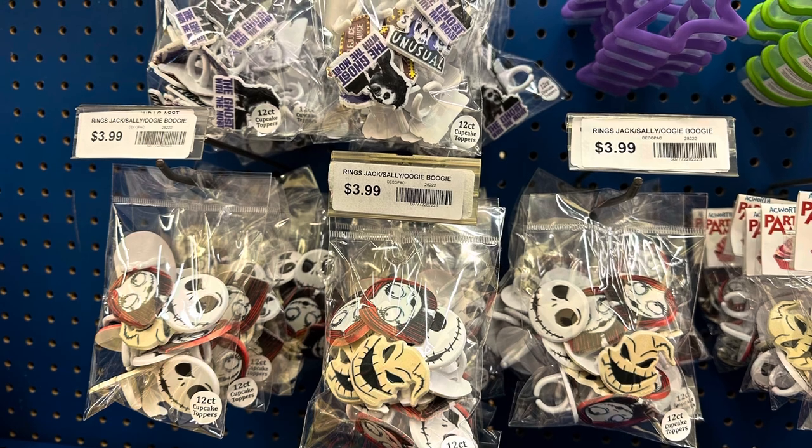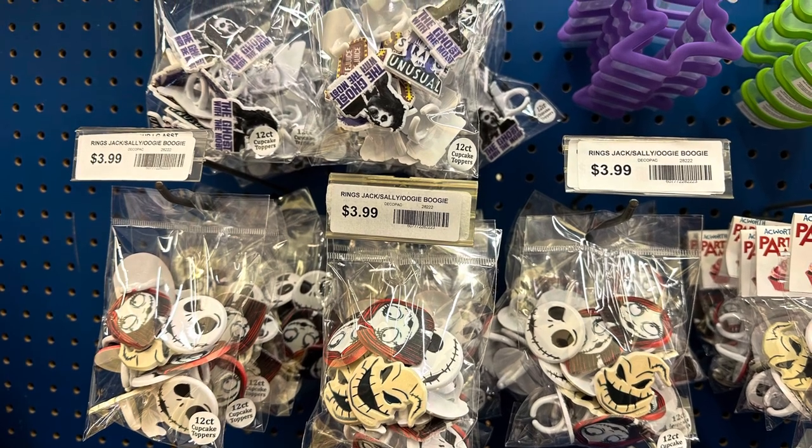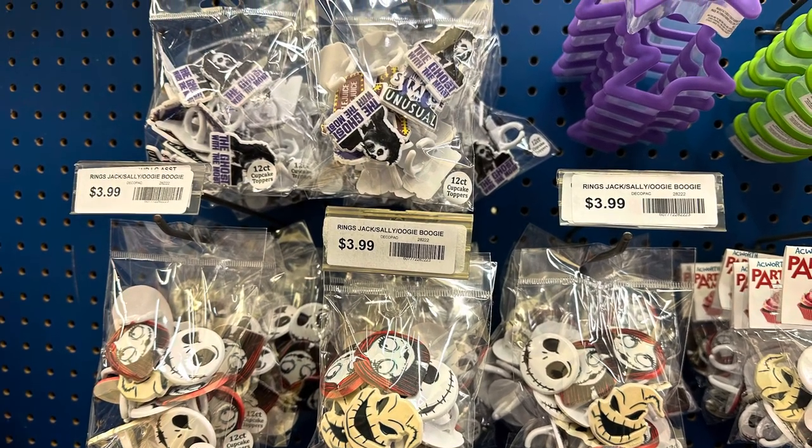And these are just bags of plastic rings. They said they were cupcake toppers, but I decided to use them for something else.